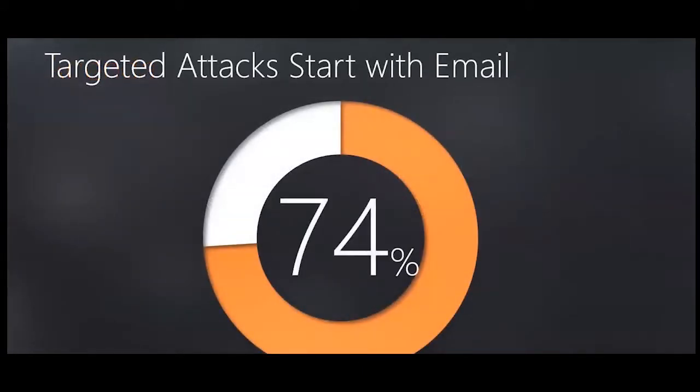It has become a security industry cliché that email is the number one threat vector. In 2017, a threat landscape survey reported that 74% of threats entered as an email attachment or a link. However, some other studies estimate as high as 90% or more. Clearly, email is a huge source of risk for a modern organization.